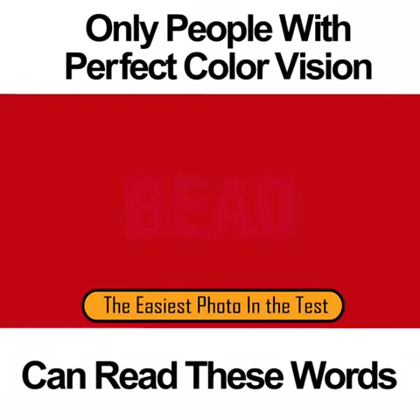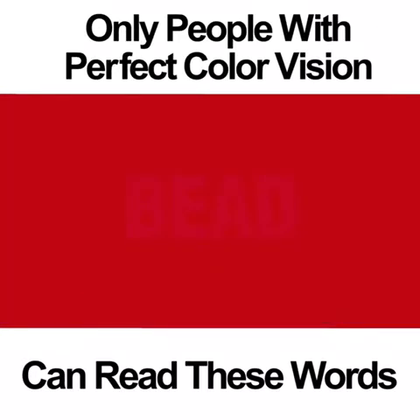The easiest photo in the test. Of all the photos on this test, this is the easiest one to make out. Even people who are colorblind are able to read the word BEAD. This photo doesn't even require much focus and concentration.